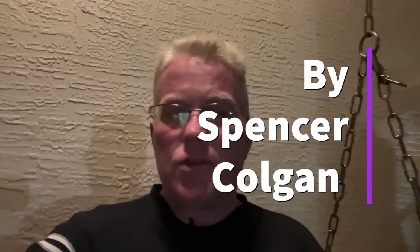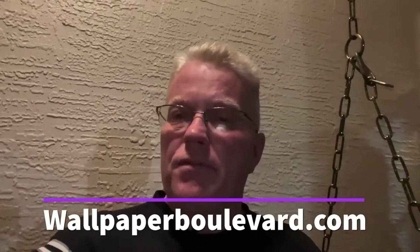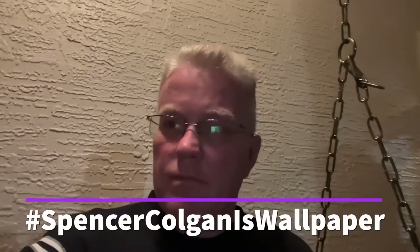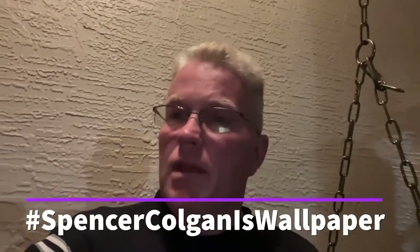Friends, thank you for watching my channel. If you need wallpaper, go to www.wallpaperboulevard.com — tell them Spencer sent you. If you use my hashtag 'Spencer Colgan is wallpaper,' they'll give you 10% off at checkout, no matter how much you order. They have a wide selection of wallpaper, so check it out.